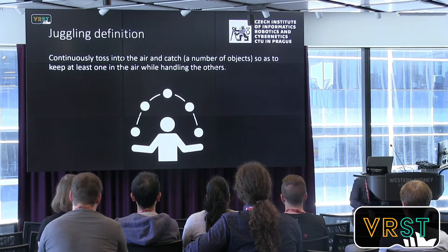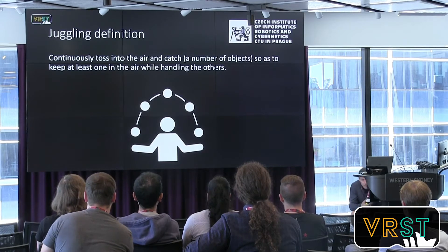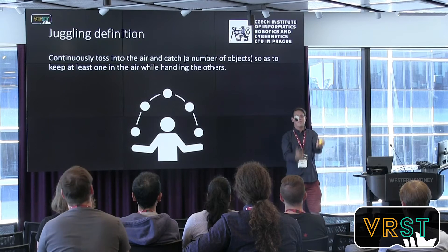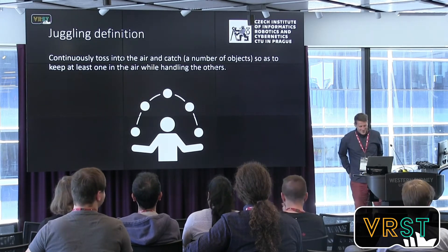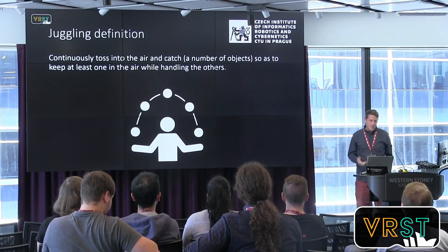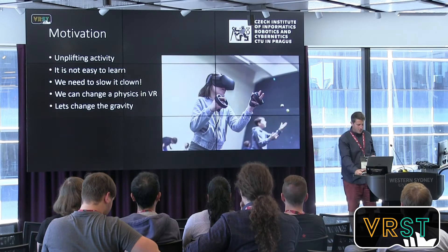At the beginning, I brought the balls with me so you can see what juggling looks like. The definition is: continuously toss into the air and catch a number of objects, usually balls — keeping at least one in the air while handling the others.